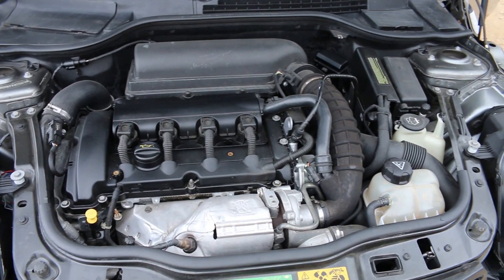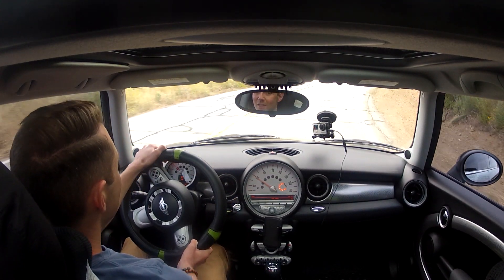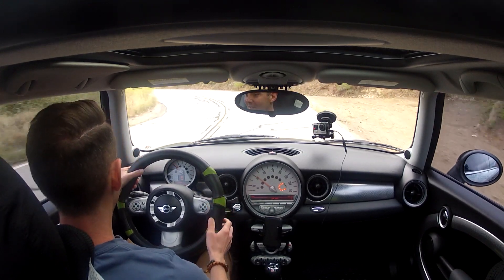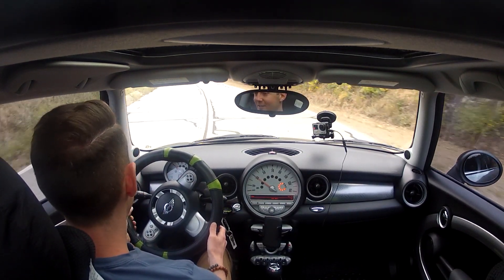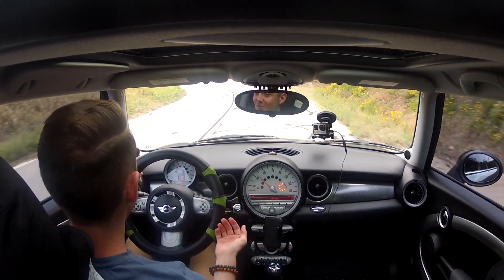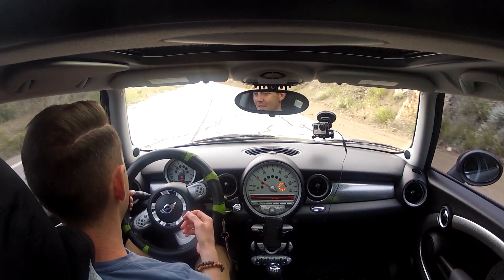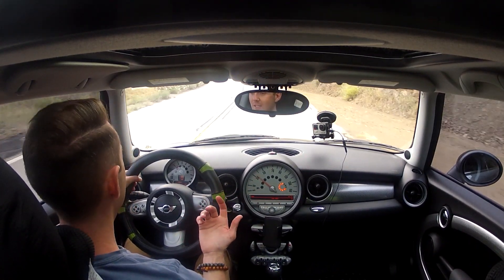So this has the N14 engine. It's a 1.6 liter turbocharged engine, which sounds extremely small — which it is. This engine is known for burning a bit of oil. The owner tells me that she puts in a quart fairly often, so you got to stay on top of that. And this one might have a slight oil leak as well.